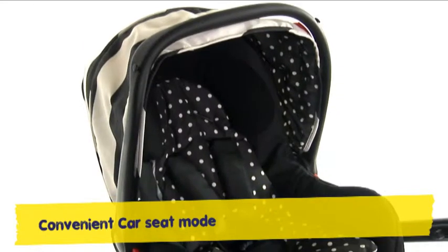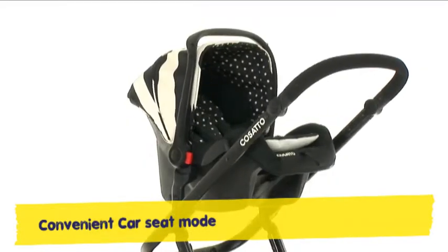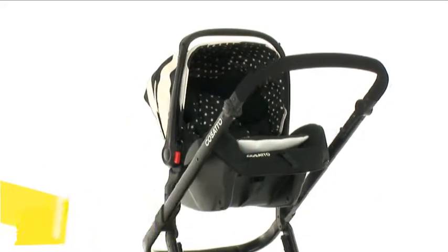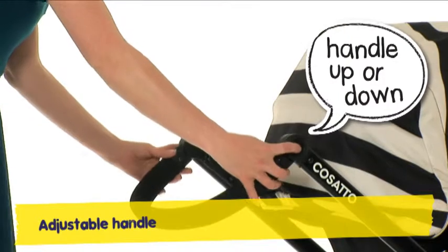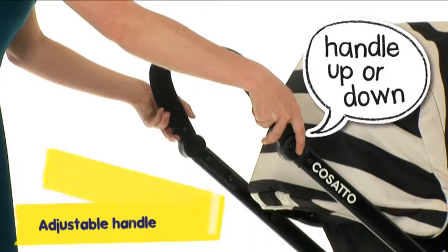Go from car to shops with no mid-move mither. For a peaceful trip out, there's nothing finer. With an adjustable handle that's casato clever, tall or short, Giggle will suit you whatever.